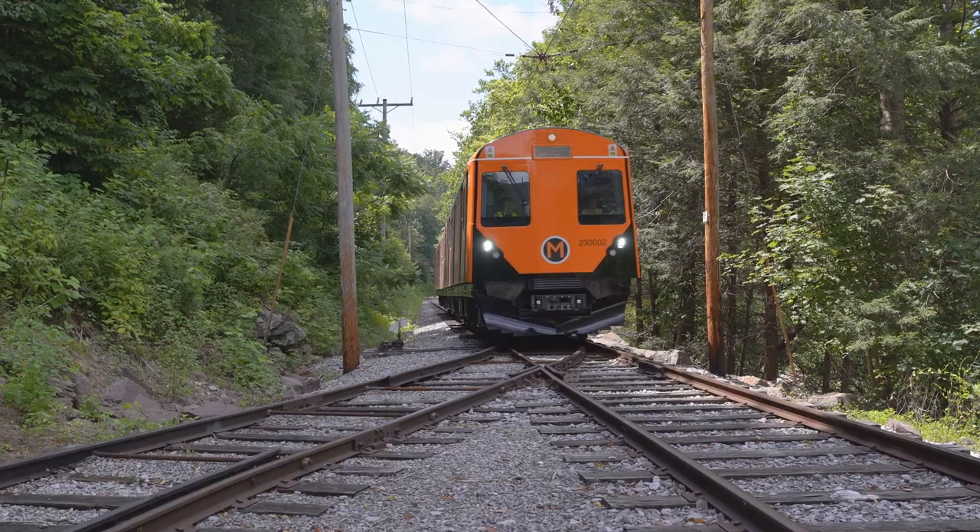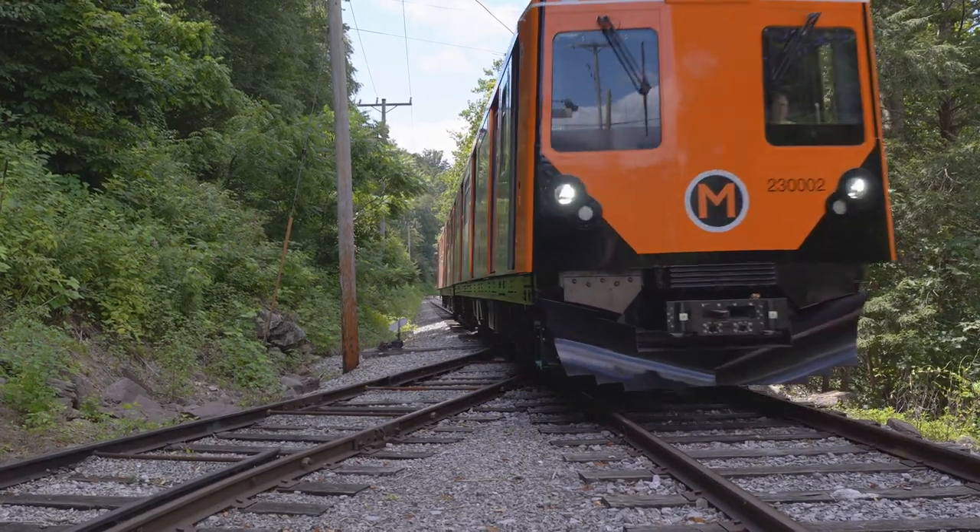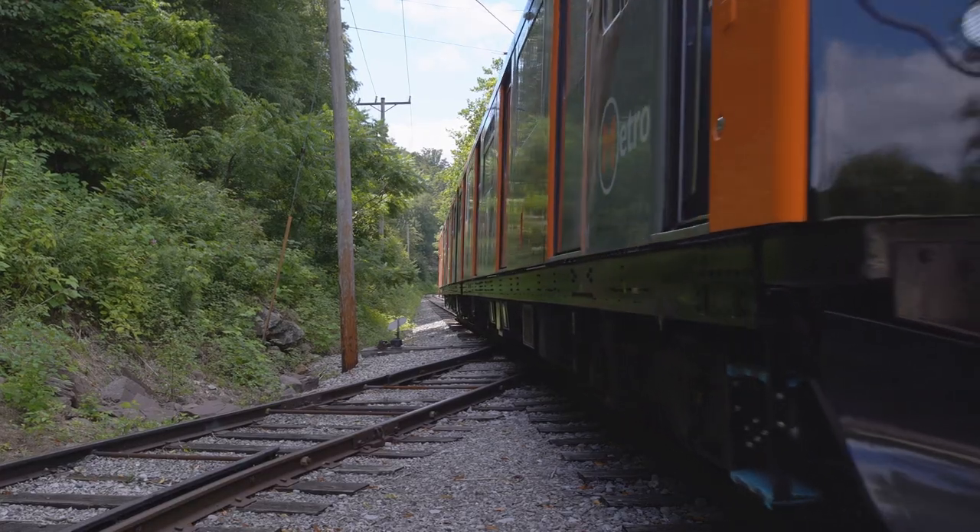If you look at the number of urban areas around the country with light density freight lines, there are a lot of interesting opportunities to do transit projects where people might not have thought about it before, because they were perceived to be so expensive, so risky, and take so long to get done.